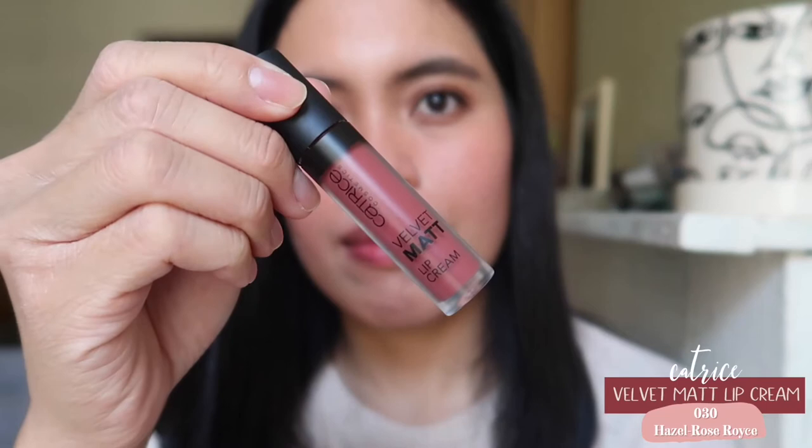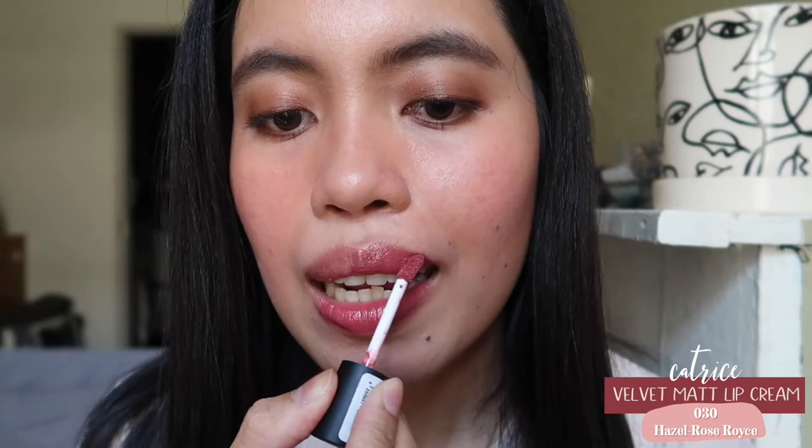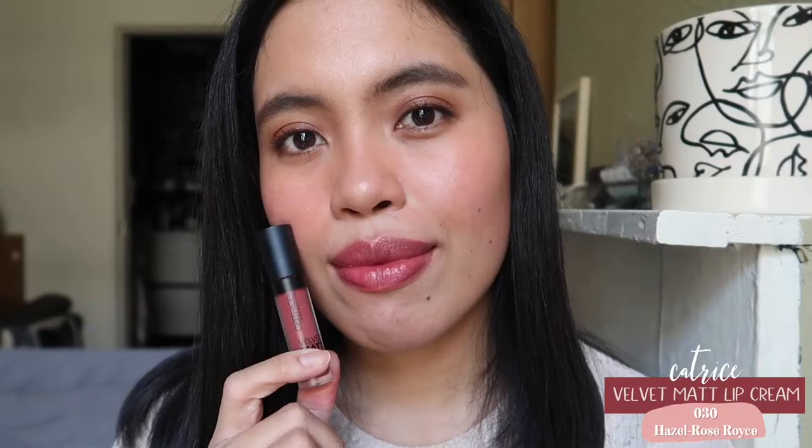The next one is from Catrice — it's the shade Hazel Rose Rose, which is a bit of a tongue twister to pronounce. I can't find the link for this anymore; I think they discontinued it already, so sorry about that. I did like this formula, but it's not something I always use because it's not as hydrating or nourishing as other lipsticks I have.